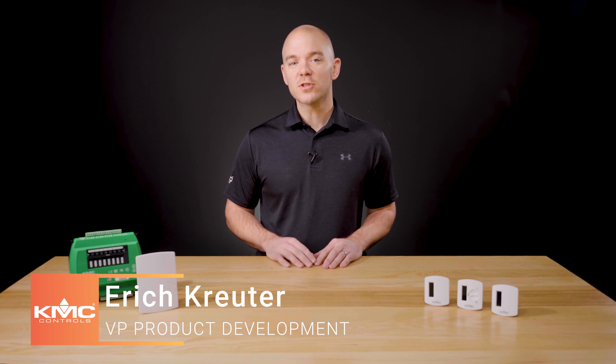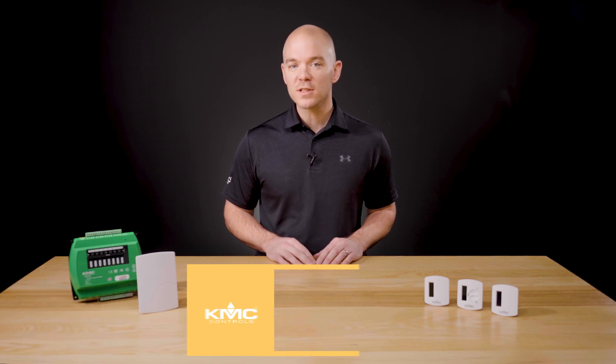KMC Conquest Wireless products are a quick, easy-to-install solution that seamlessly incorporate wireless sensors into your current control network. The KMC Conquest Wireless line follows the EnOcean Wireless standard. This technology combines energy harvesting with ultra-low power electronics. Devices using the standard have been deployed in over a million buildings worldwide, and are ideal for facilities where it is inconvenient to run wire, such as historic or multi-zone spaces.